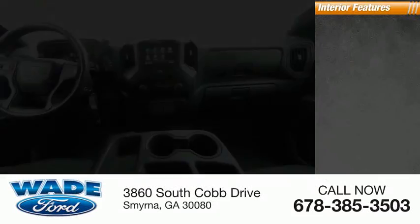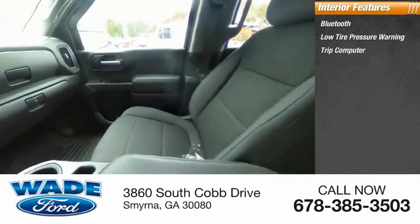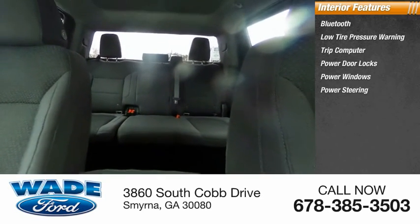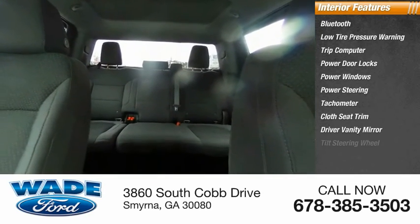Inside you'll find Bluetooth, low tire pressure warning, trip computer, power door locks, power windows, power steering, tachometer, cloth seat trim, driver vanity mirror, and tilt steering wheel.